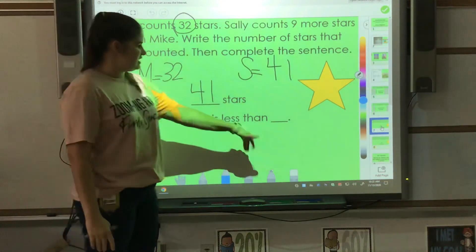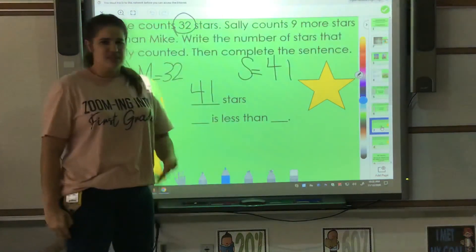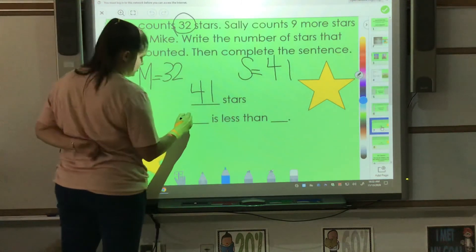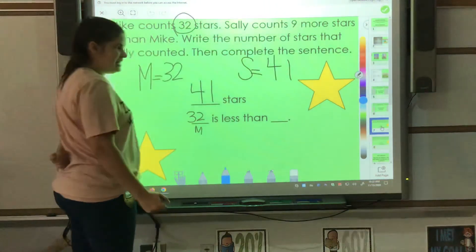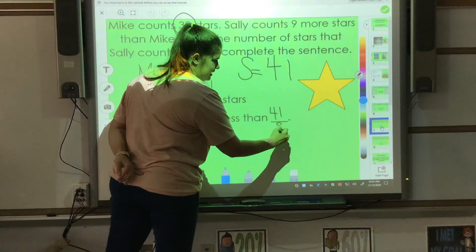We need to fill in the sentence: blank is less than blank. I know that 32, which is what Mike had, is less than 41, which is what Sally had.